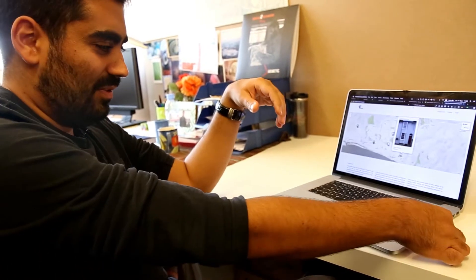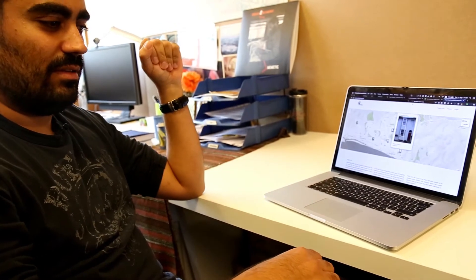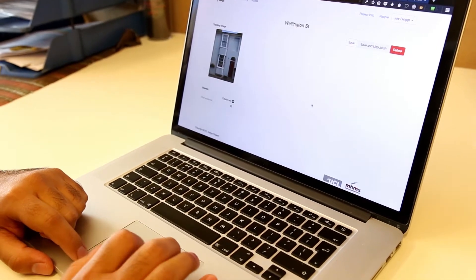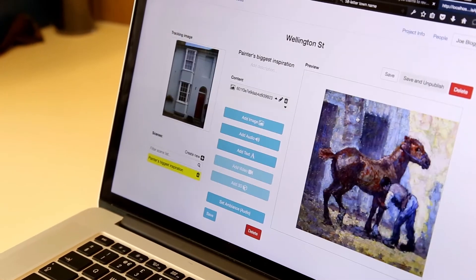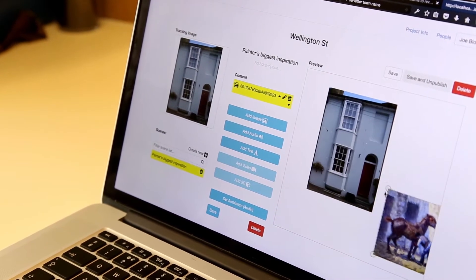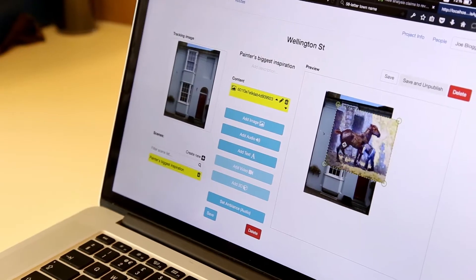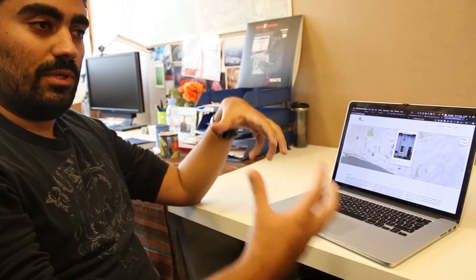The typical problem with these virtual reality experiences, especially in the city, is that you have to preload them with content. And we wanted to have a way to be more expressive about this and more free to add any content you want. Therefore, we created this portal where you can go and add the content that you have and you can create stories through it.